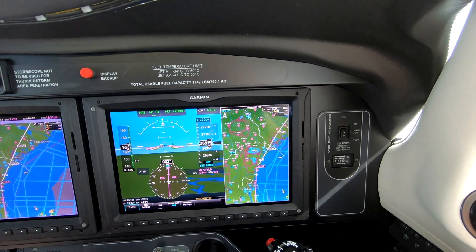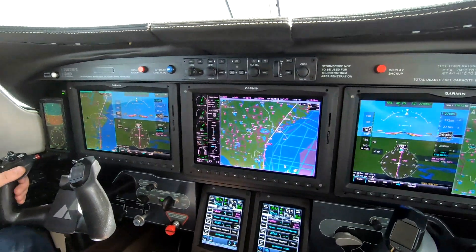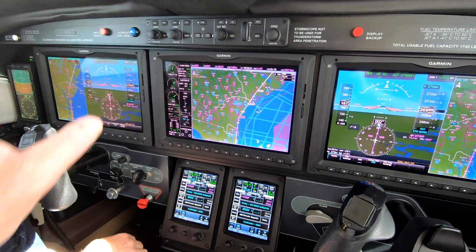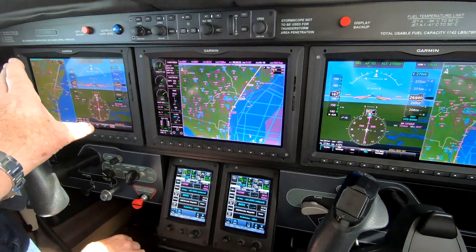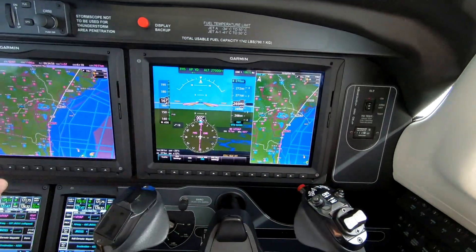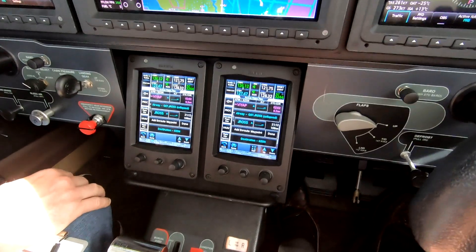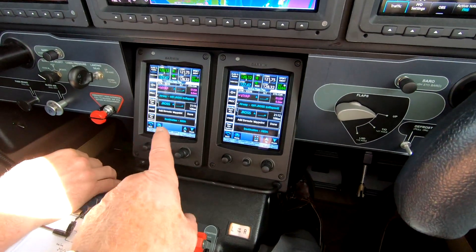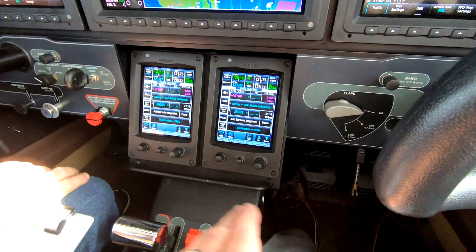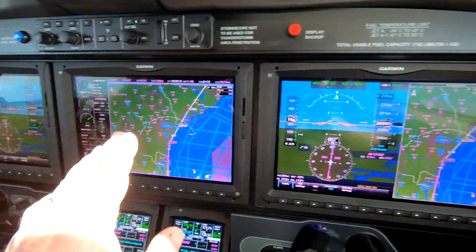There are many improvements in the M600, but the salient features include this G3000 suite with three large screen displays — two pilot PFDs, primary flight displays, and one MFD, all the same size. And then two GTC Garmin touchscreen controllers, which are the brains of the business. From these controllers, we control the three large screens.